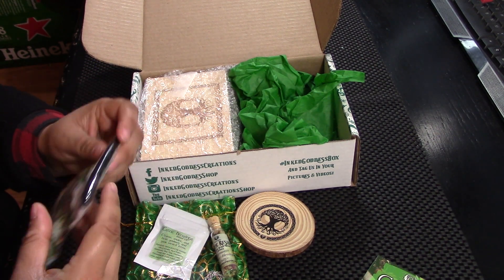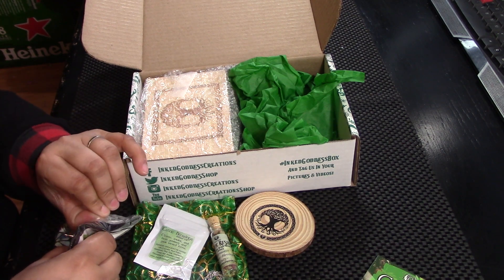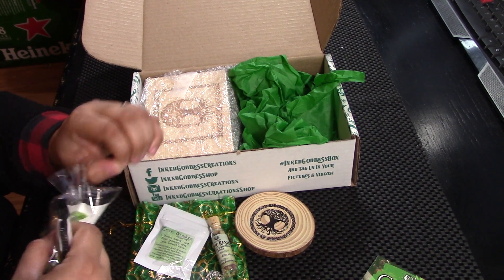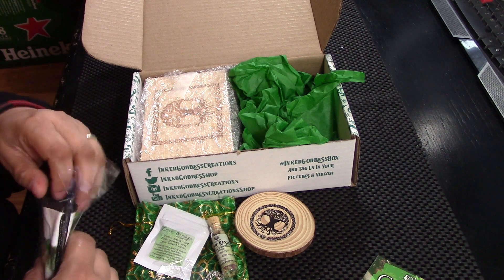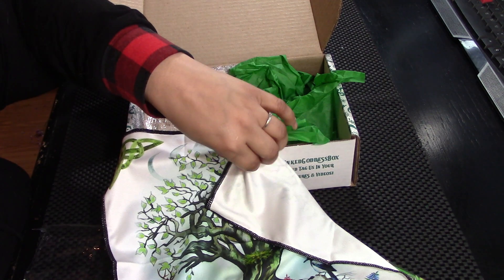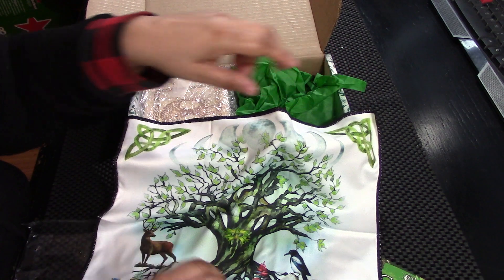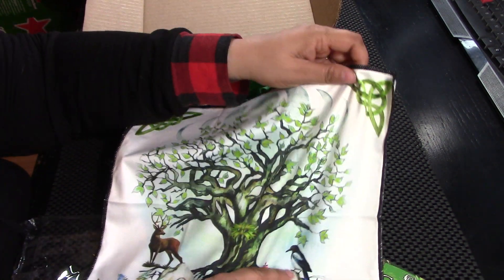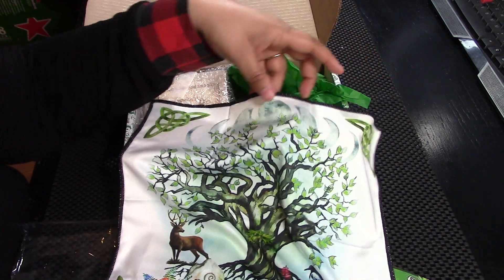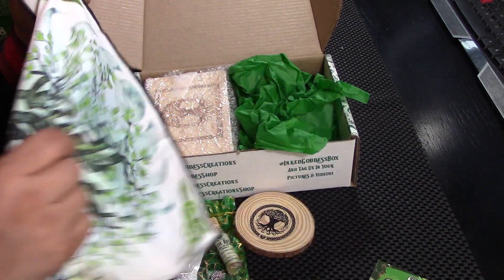Ooh, what do we got here? It's like maybe an altar cloth or something. Let's see what's going on here. Ooh, it's soft. It's like a pretty cloth. Got a tree and a deer and a bluebird. A moon. Pretty and very soft.